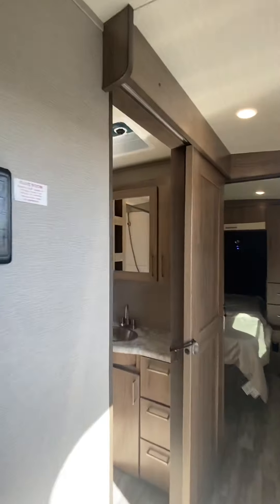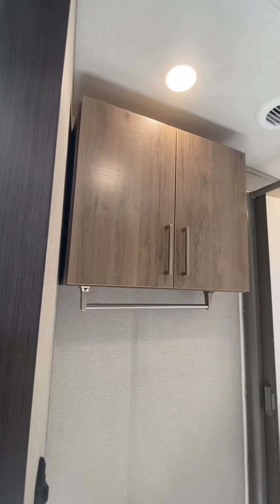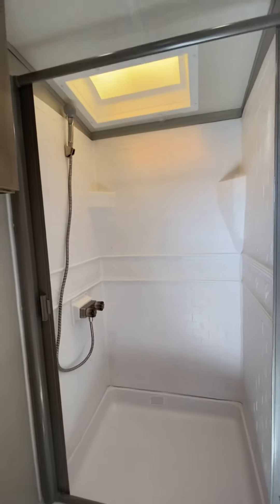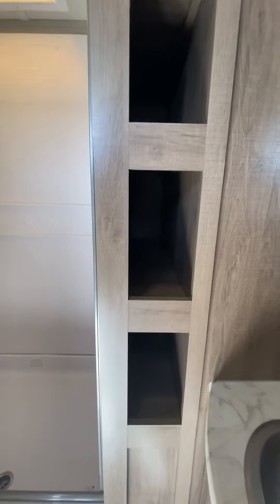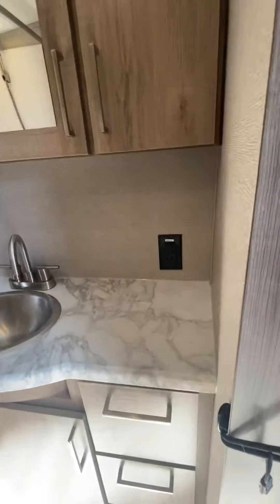Coming back through to the bedroom or bathroom, plenty of legroom with storage above and a tile rack. Good porcelain toilet, deep shower, and just as deep shelves for linens and towels. Vanity with storage as well as drawers and cabinet space underneath the sink, and even has some counter space as well.